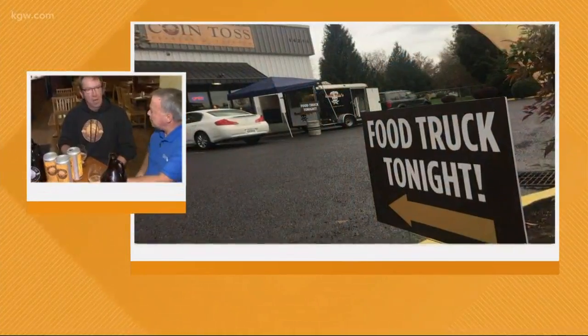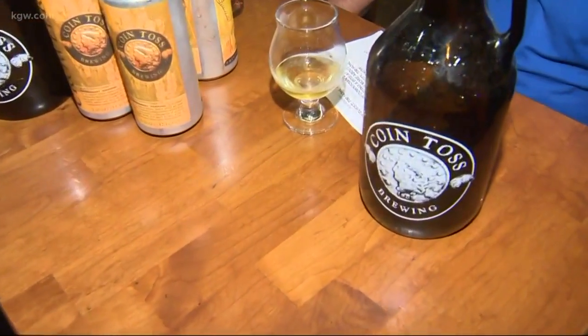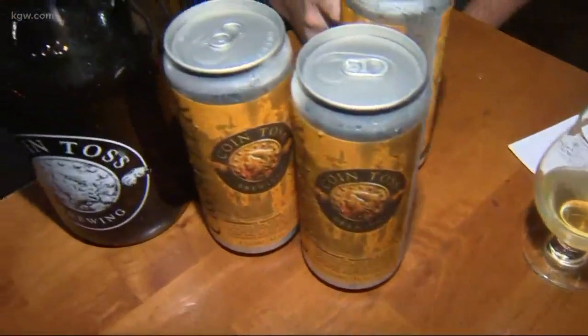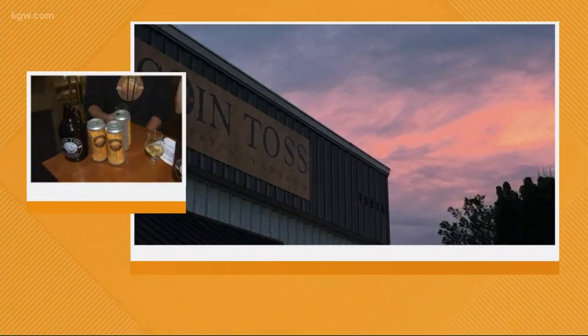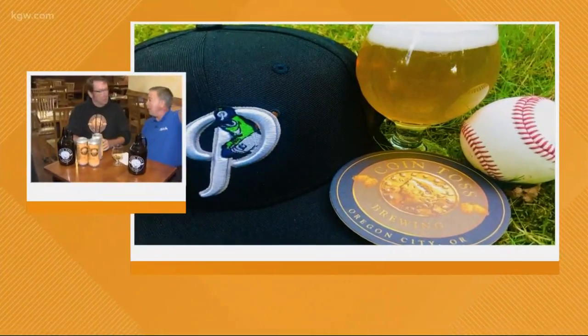We usually have 12 on tap at our tap room, constantly rotating with the season, but the Half Penny Lager is one of our mainstays — it's always on tap. We have three different IPAs, because of course it's Oregon, so you have to have IPAs. We're actually up on top of the hill, up near Clackamas Community College, right off Beaver Creek Road.